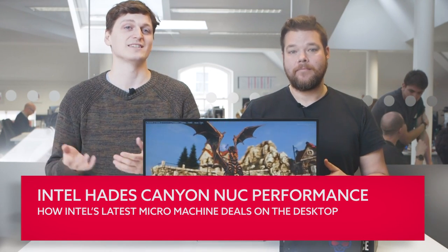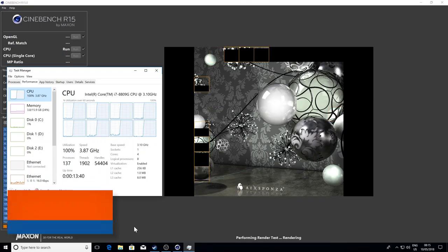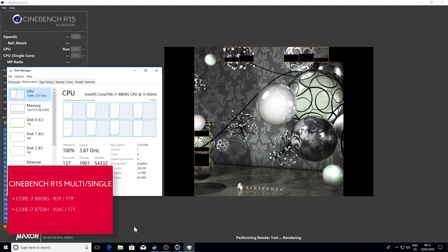In terms of CPU performance, it's exactly what you'd think — classic 14-nanometer Kaby Lake quad-core pace. That's no bad thing; it's still the Intel traditional single-core pace, but in these post-Ryzen days, eight-threaded performance just looks pedestrian now.